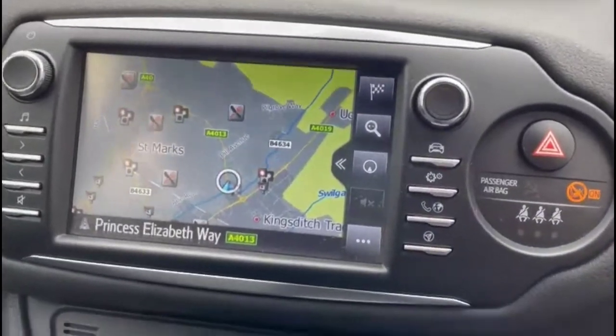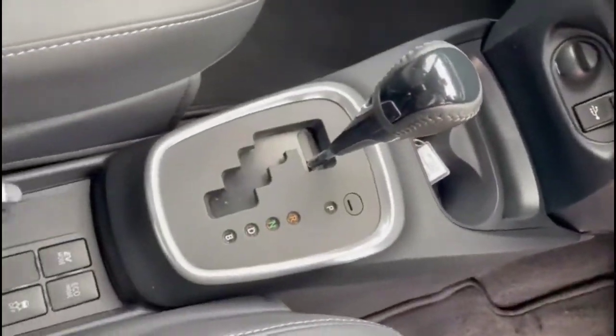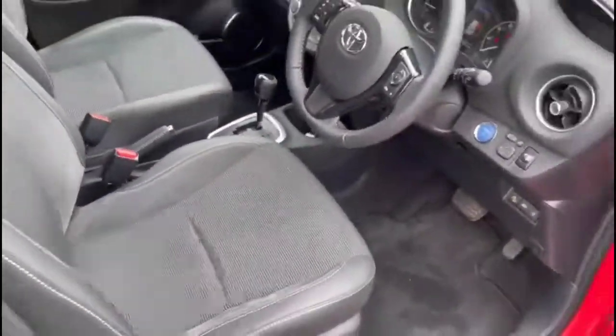Touchscreen infotainment system with satellite navigation, dual zone climate control and automatic gearbox, rear ISOFIX provision as well and a height adjustable driver's seat.